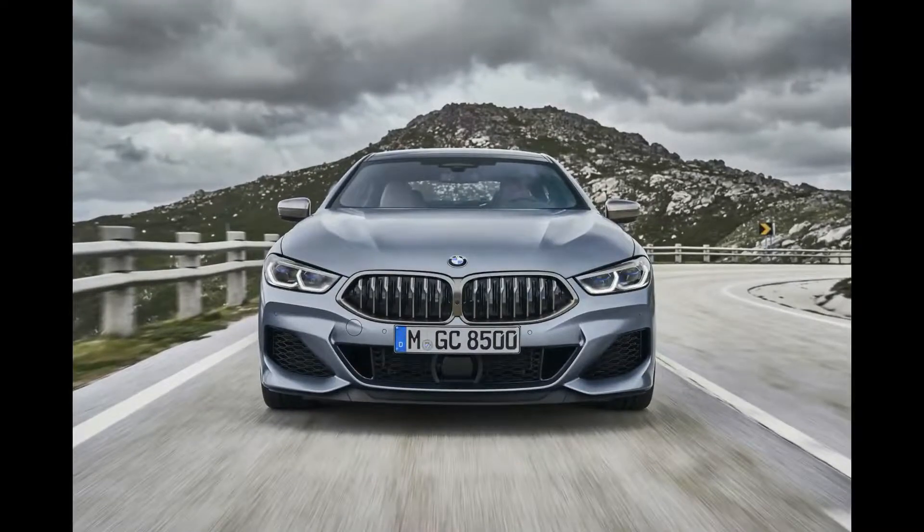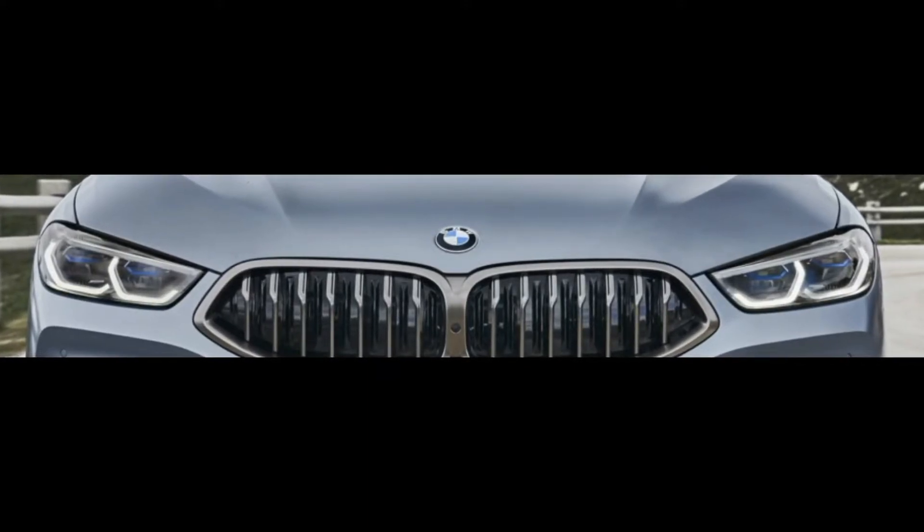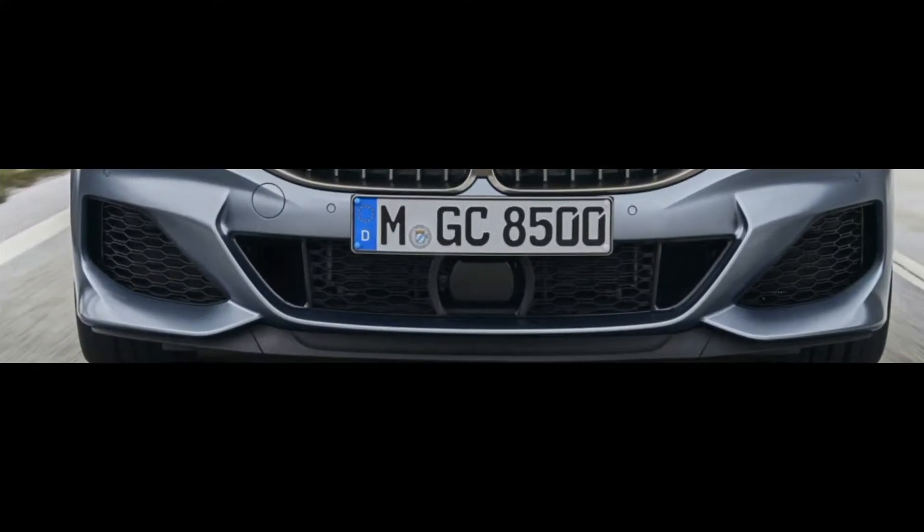Now we are talking about the exterior design, starting with the BMW 840i Grand Coupe. The front look of the 840i Grand Coupe is very aggressive because of the BMW LED laser beam projector headlamps and air vents in the front bumper, which aid aerodynamics and help you drive safely at highway speeds.